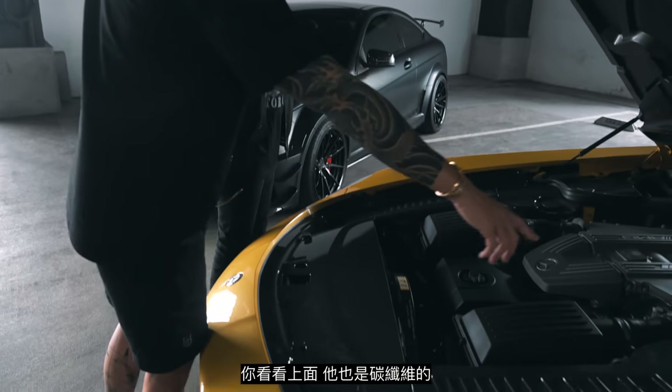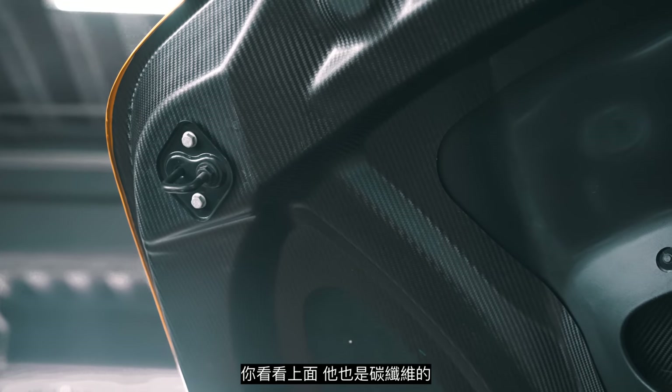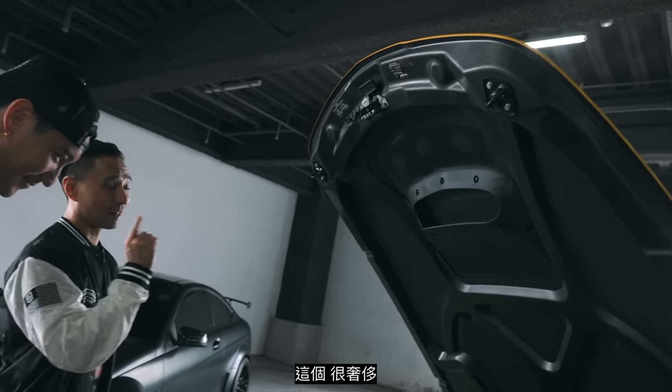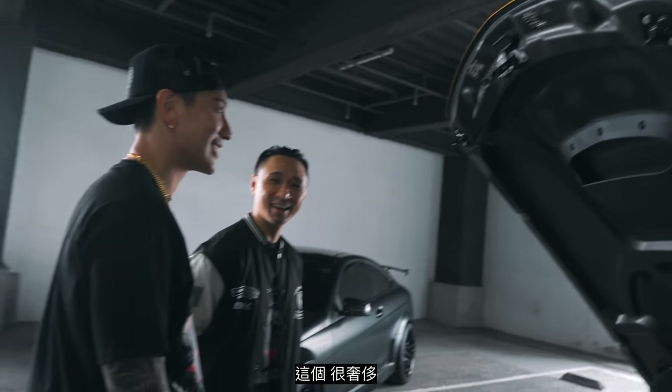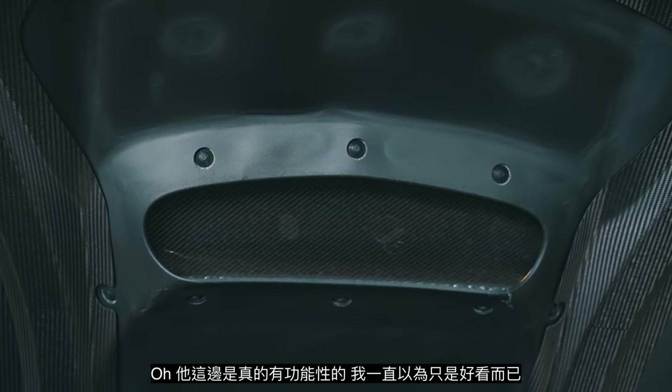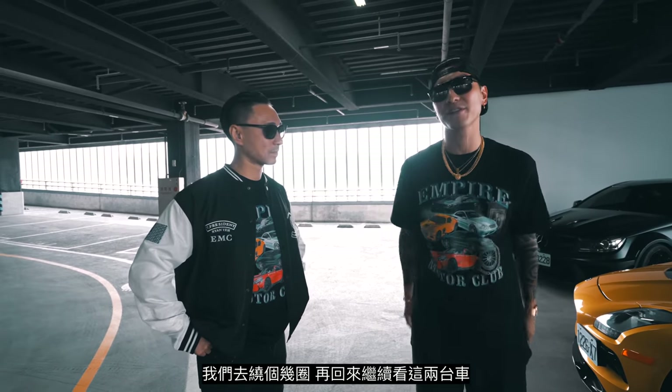Everything is dripping. Look at this — it's all covered. There's a big difference between the SLS and the standard car. And this vent here is functional — I always thought that was just for looks. Why don't we go for a little drive and then we'll come back and talk about the cars.